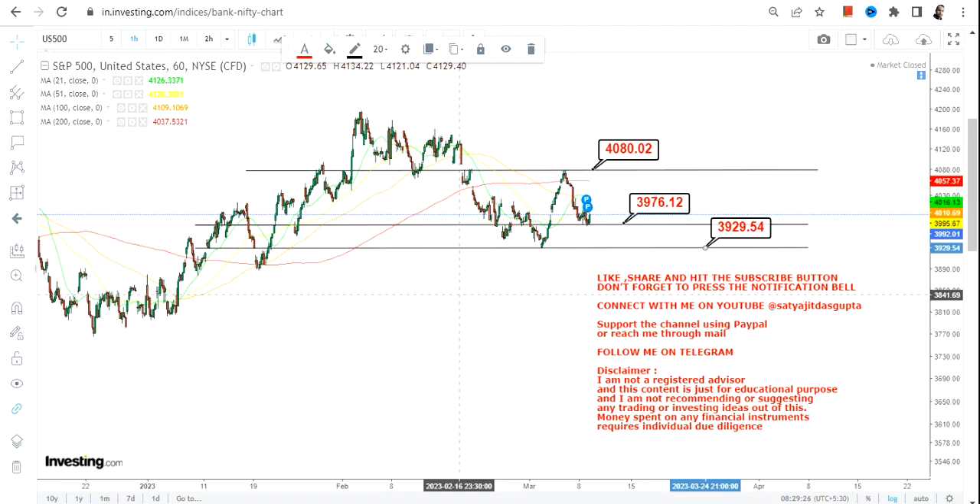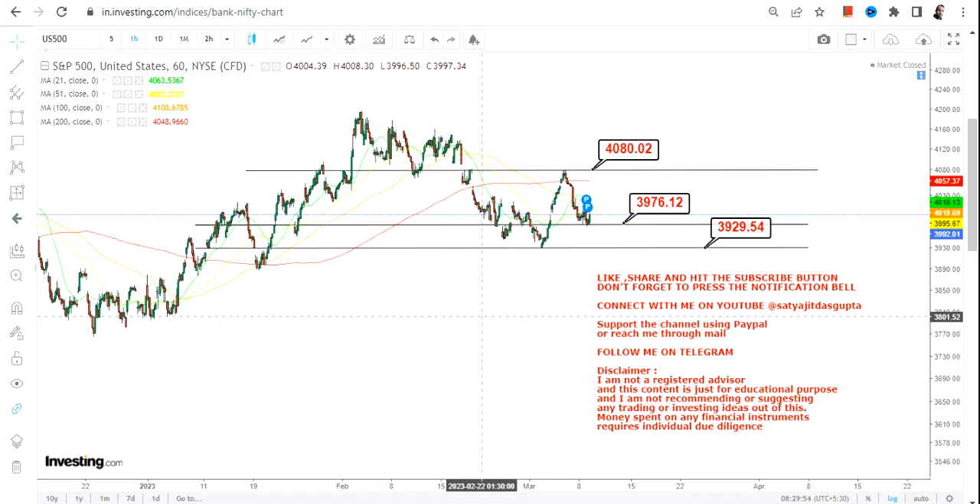If S&P 500 falls below 3,976, then let us just wait for 3,929 and see whether it will hold its support or not. But right now, because S&P 500 is sustaining above 3,976, the indication is it will go higher rather than lower. Overall, if you are looking at Dow Jones then leave it. Nasdaq and S&P 500 are both giving positive indications for today's trading session, but maintain a strict stop loss.